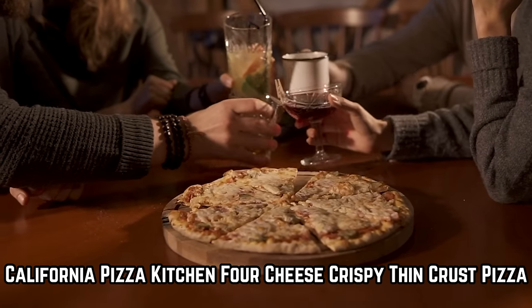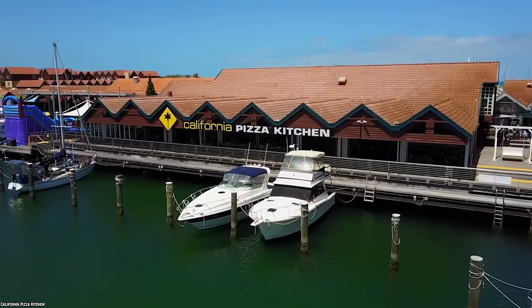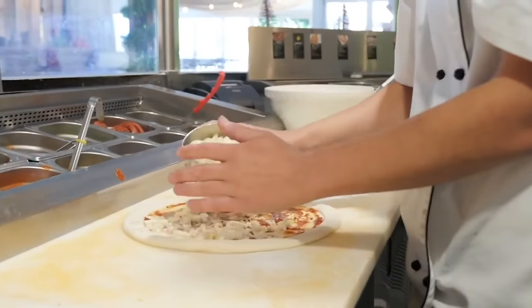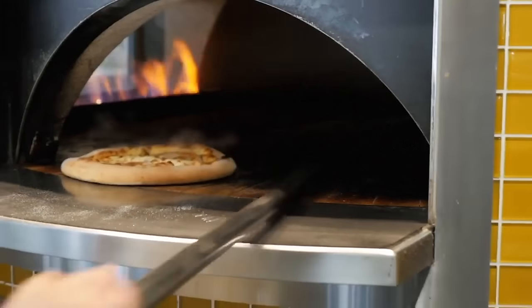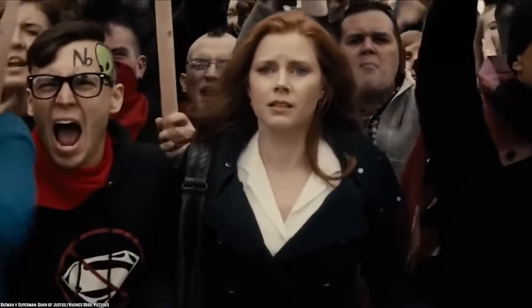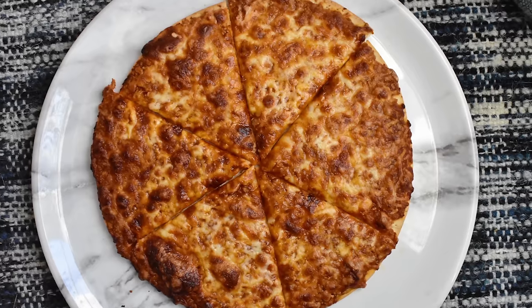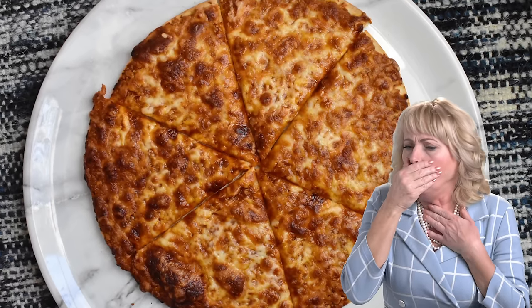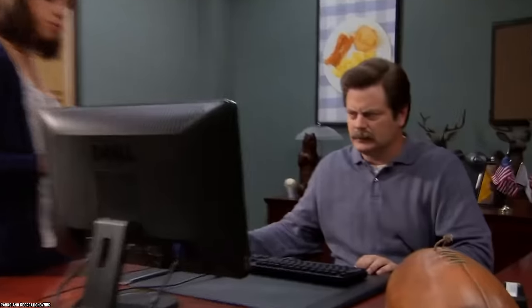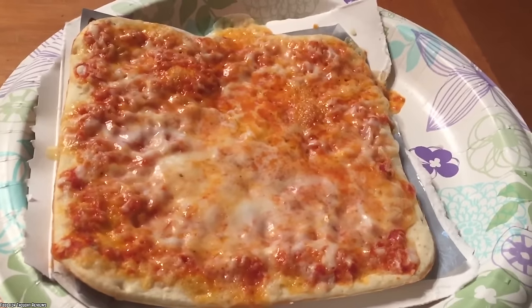The California Pizza Kitchen Four Cheese Crispy Thin Crust Pizza is arguably a pretty bad pizza. Sadly, it does not seem to have pleased the public. Some online reviews state this pizza had to be thrown in the garbage because it was inedible. Other reviews said it was gross, tasted and looked like cardboard, and was overpriced for what was given.